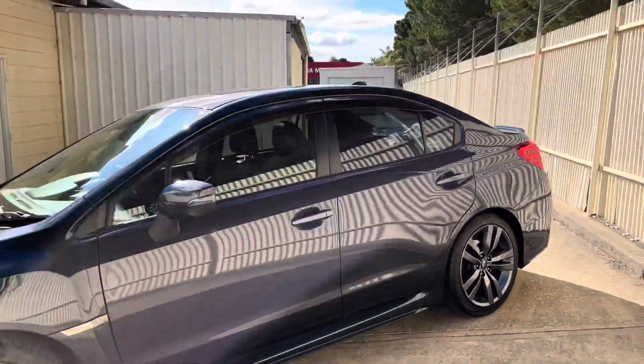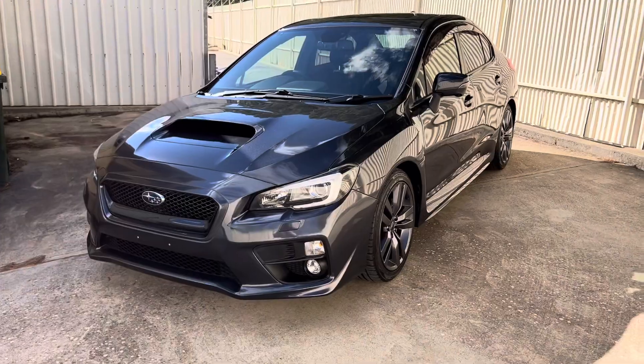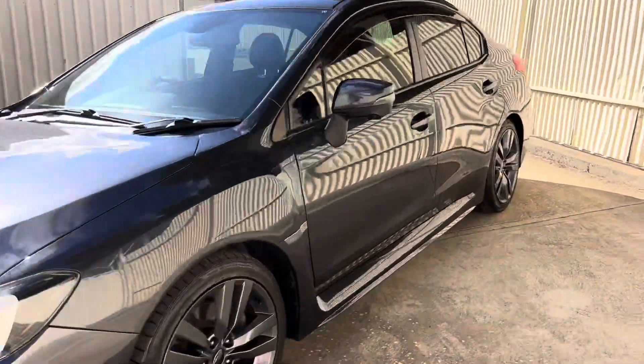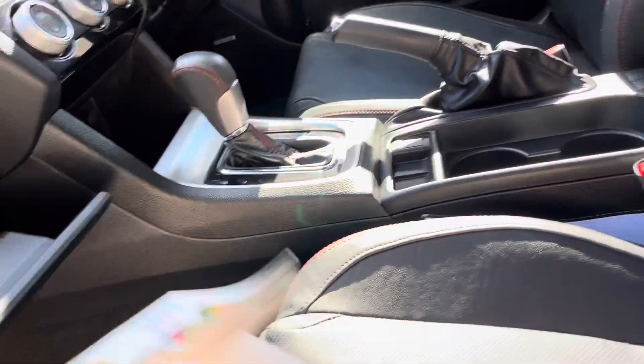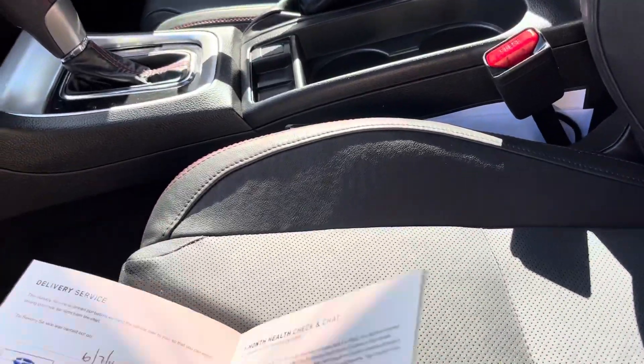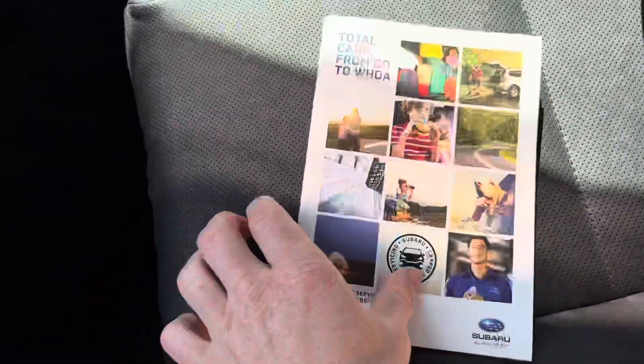Privacy glass in the rear. Let's take a quick look at the service history for you — full service history in this car also.